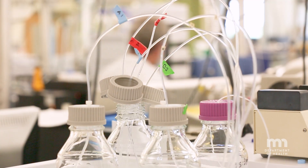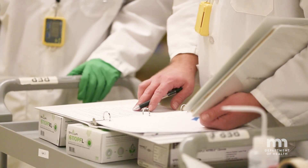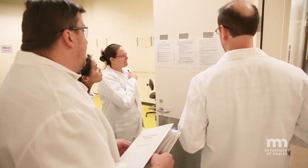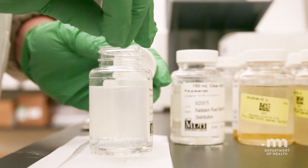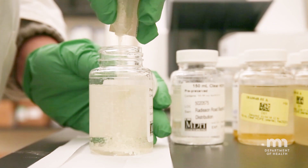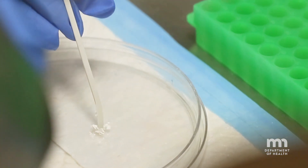In addition to testing, the environmental lab and our partners across the state are ready to support emergency response activities. After floods, we perform bacterial contamination testing on well water samples. We test unknown substances to assist first responders.